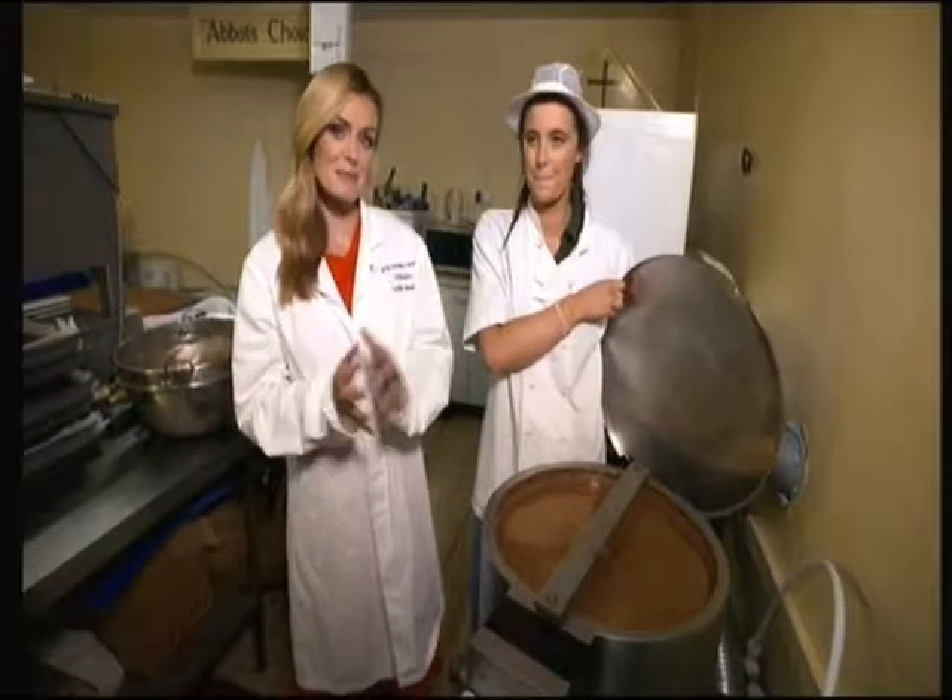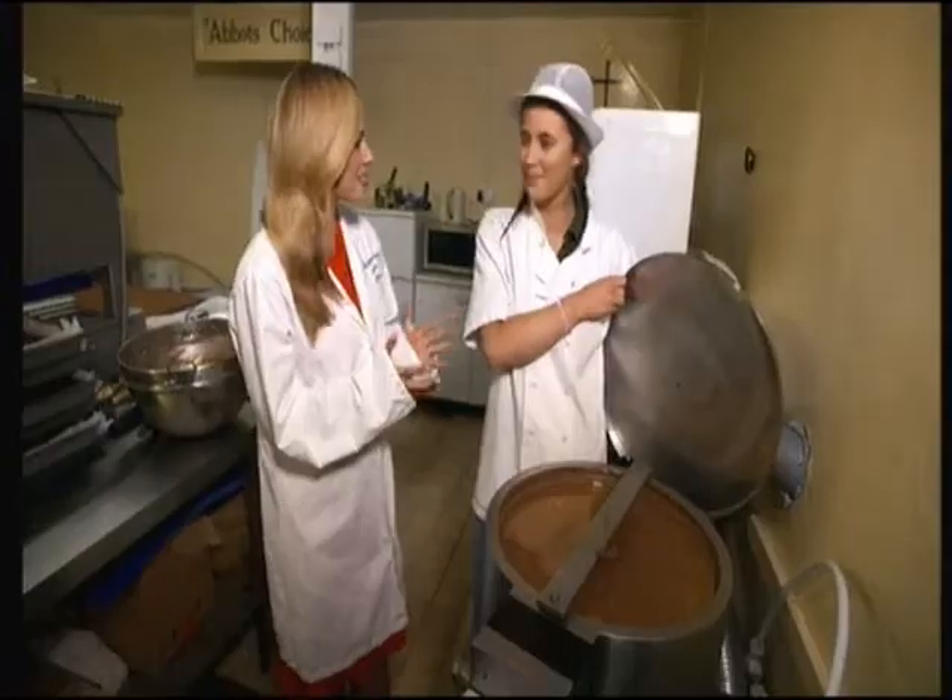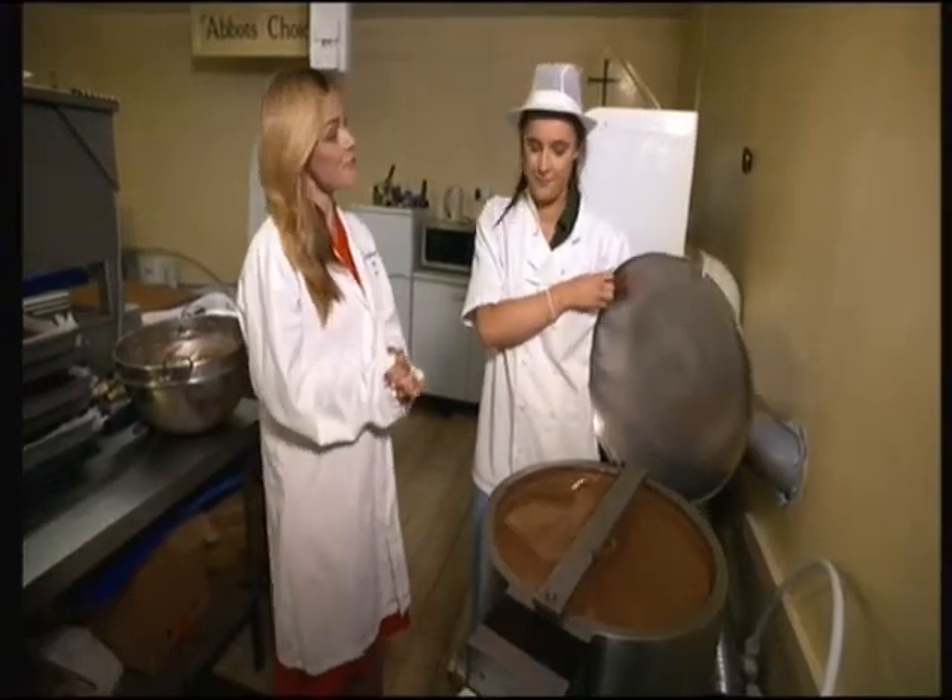Here we are in the heart of the chocolate-making business on the island. I'm here with Jade. Jade, tell me, how do you make Abbott's Choice Chocolate?